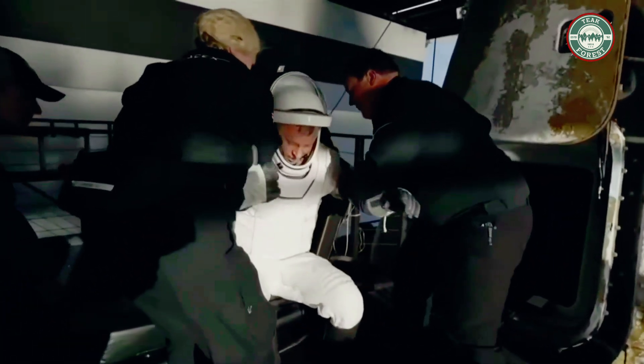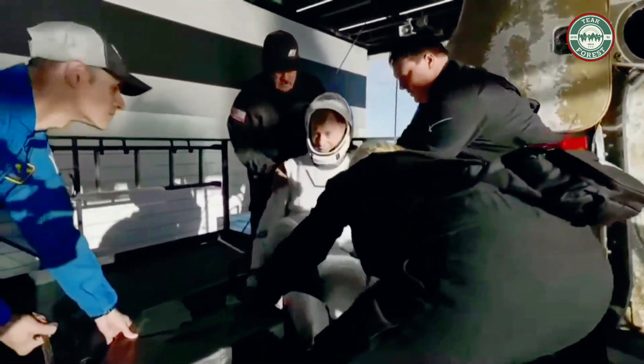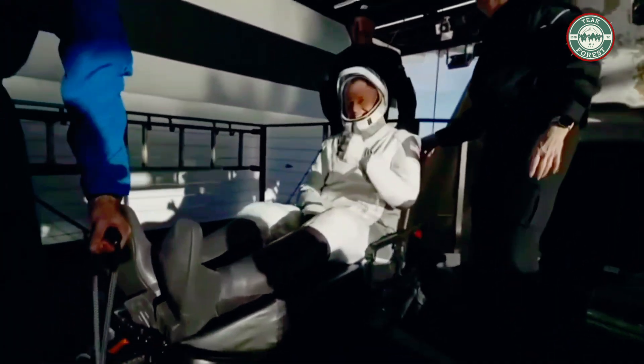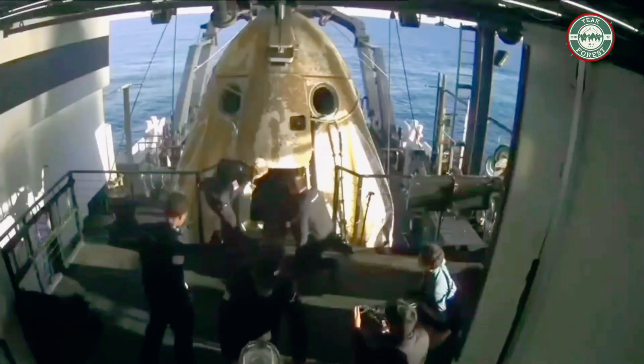That is NASA astronaut Nick Hague, commander of Crew Nine, now out of Crew Dragon Freedom — smiles, thumbs up, and a wave. Can't get any better than that. Yeah, that is one happy camper, that's for sure.